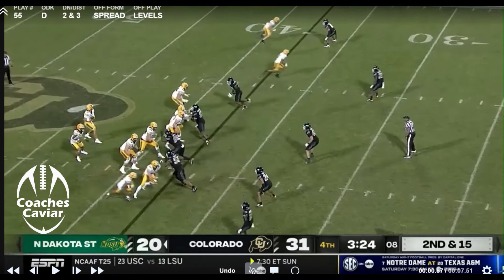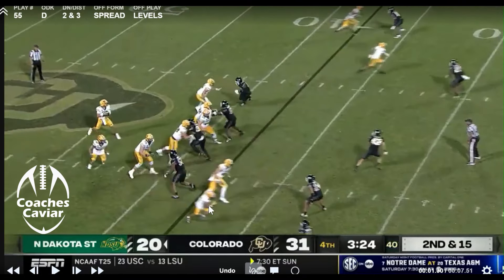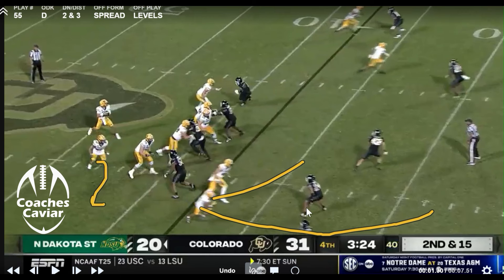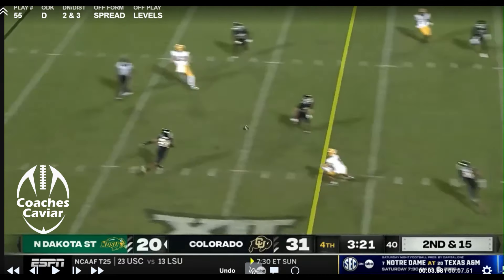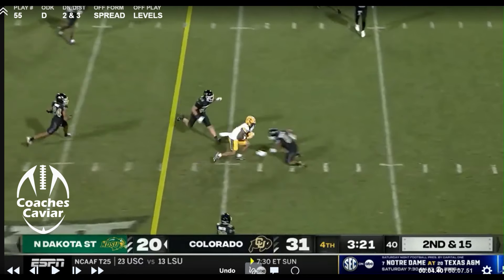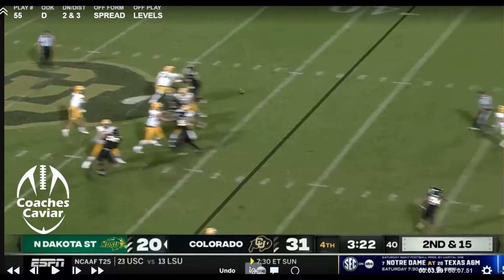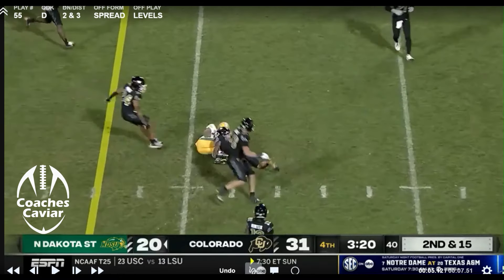Now that they ended up going zone instead of man-to-man, things like this can come open. Just a bit of a levels concept — you're getting a cross here, getting a basic check swing out of the running back, so they'll widen that out. With that guy working across, you should take this Mike linebacker. If he goes to the flats, it opens it up for that back to the middle of the field. And that's what they get right here — this is on second and 15. A big completion right there at the sticks, right through the window. Great design to beat that zone coverage.